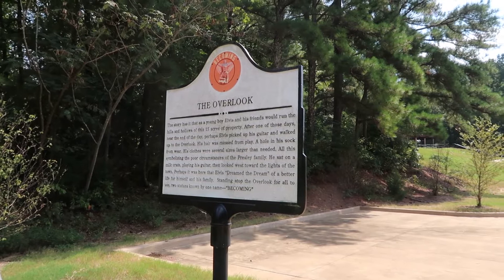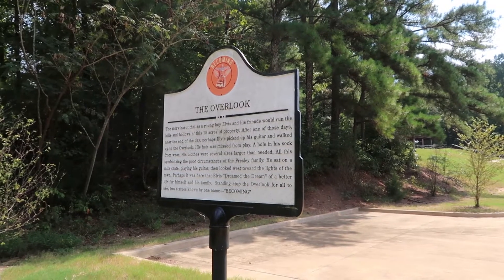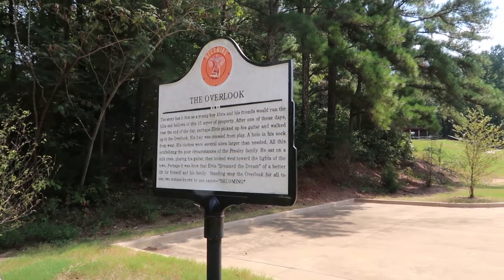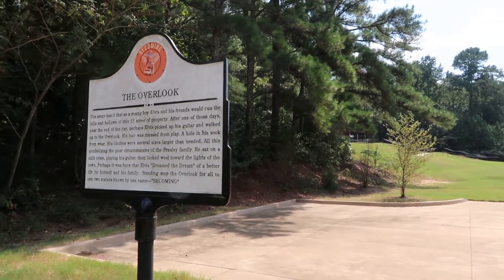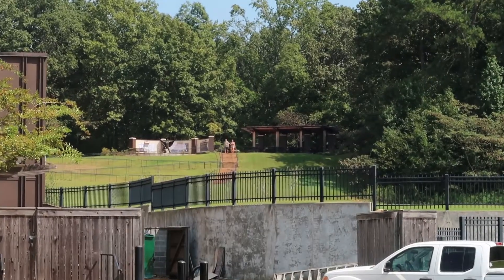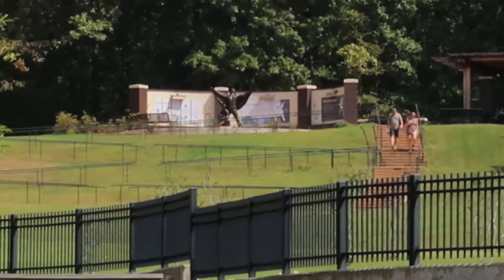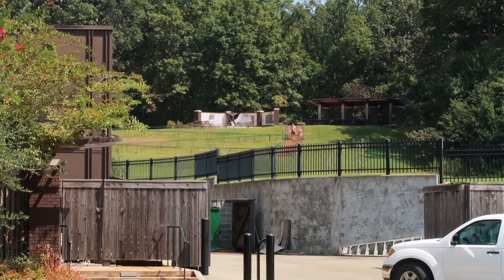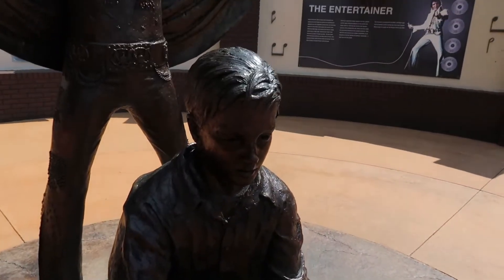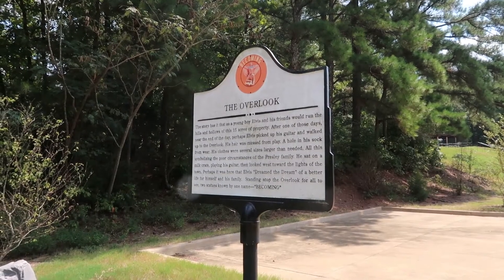The story has it that as a young boy, Elvis and his friends would run the hills and hollows of this 15 acres of property. After one of those days, near the end of the day perhaps, Elvis picked up his guitar and walked up to the overlook. His hair was mussed from play, a hole in his sock from wear, his clothes several sizes larger than needed — all symbolising the poor circumstances of the Presley family. He sat on a milk crate playing his guitar, then looked west toward the lights of the town. Perhaps it was here that Elvis dreamed a better life for himself and his family.